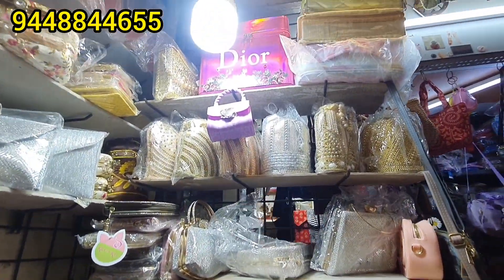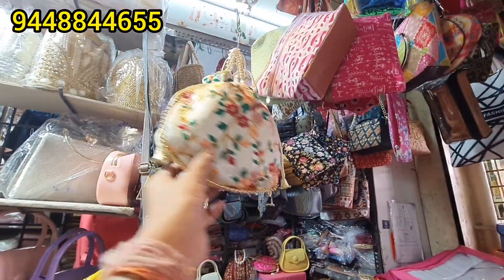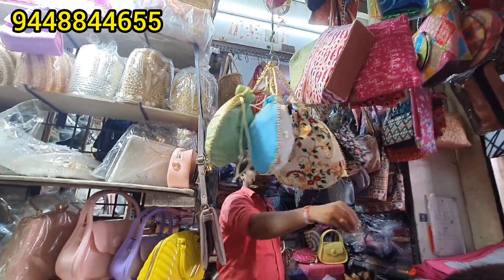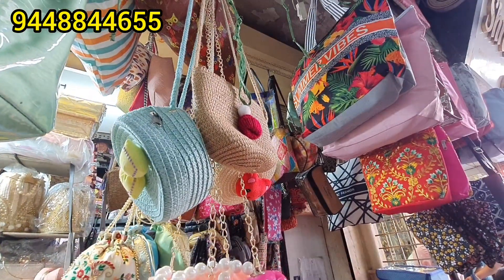Starting from Rs.10 to Rs.20, you can purchase up to Rs.1000 to Rs.2000. All over India, it is also available. In the shop, you can purchase at the exact Raja Market, gate number 2. It is also reasonable for the prices.